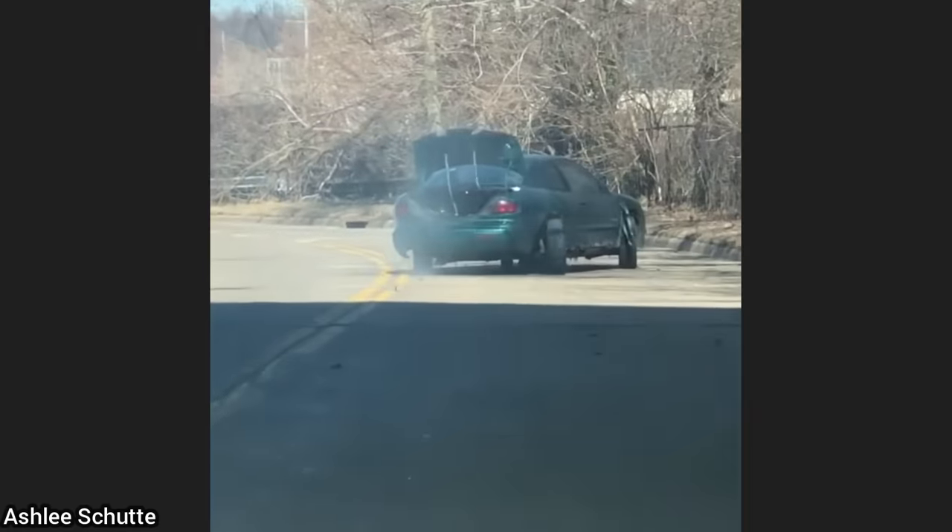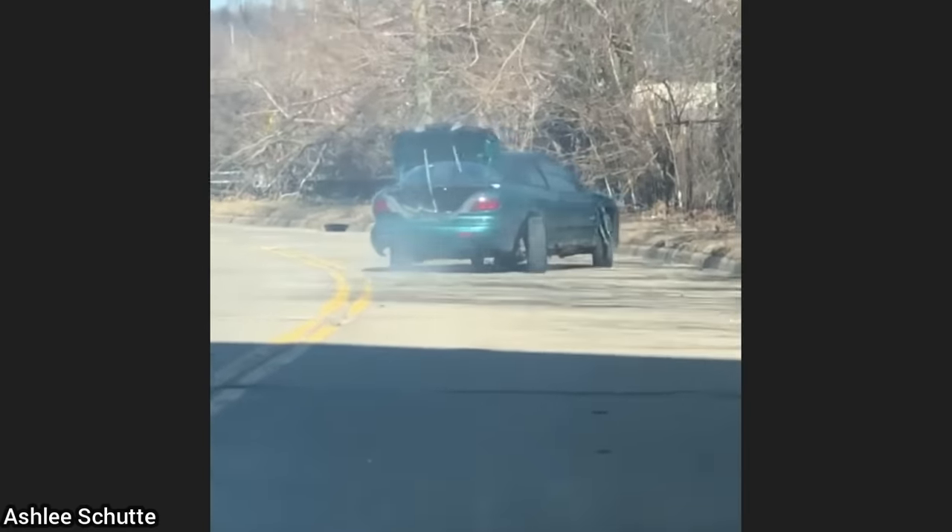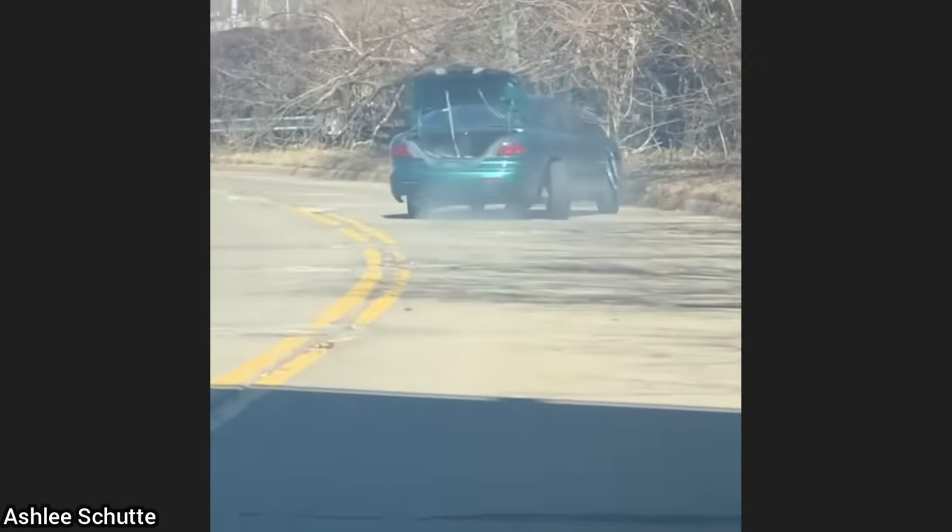This is driving down the street right now. This is what it must look like when a customer declines repairs and decides to drive home.